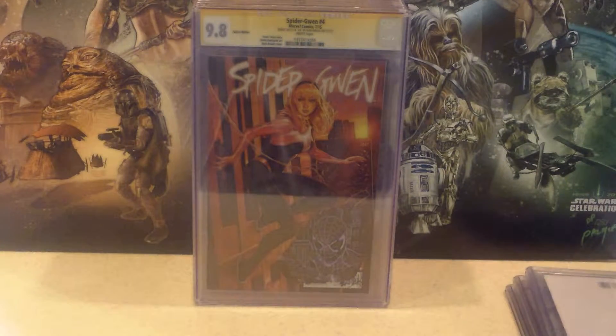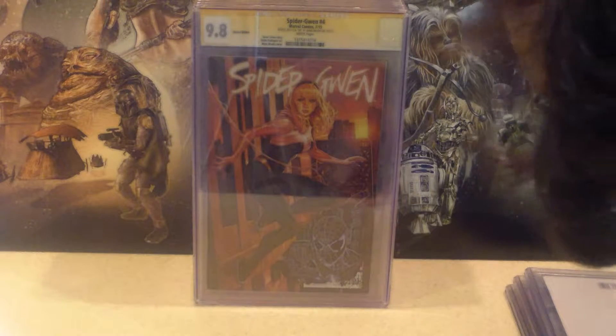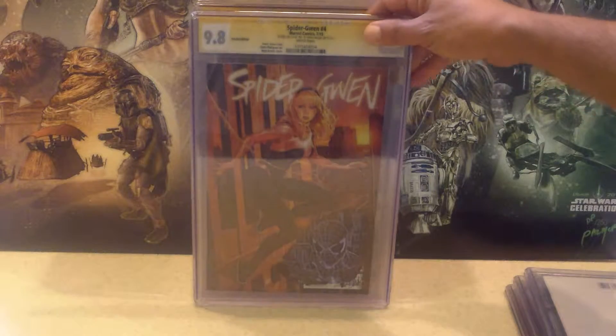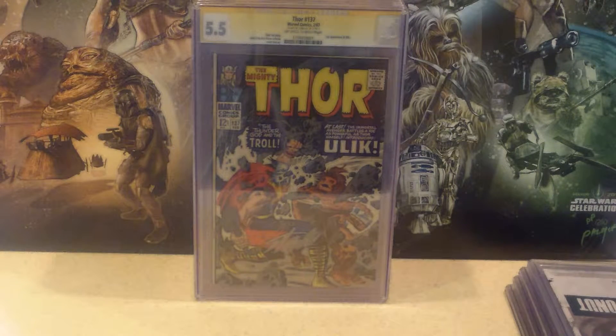Next one is Spider-Gwen No. 4 from Marvel Comics this year. I believe it's Scott McElroy — sorry, Markbrook — who did the cover. He drew a little Spider-Man right there on the cover, which I thought was pretty cool. His signature is right at the bottom. I got this CGC and it came back a 9.8. This one I bought about two or three months ago at a comic book store here in San Diego.